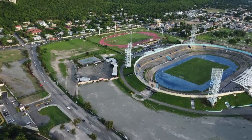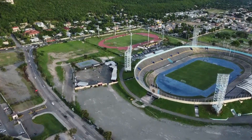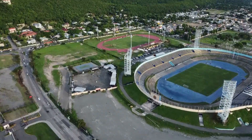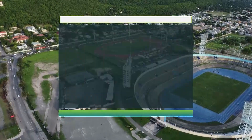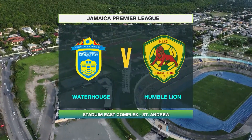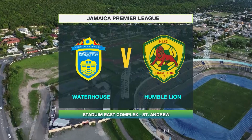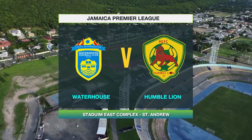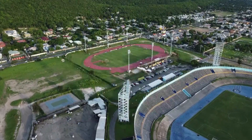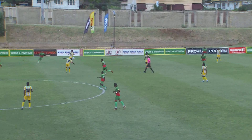Welcome once again to the National Stadium Eastfield as we prepare for an evening of football in the Jamaica Premier League. The first of two matches on this Monday evening will see former champions Waterhouse going up against Humble Lion. Let's take a look at the full-time highlights.